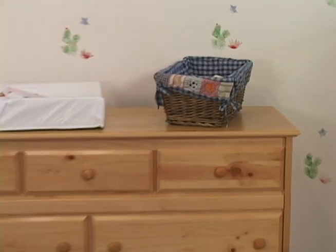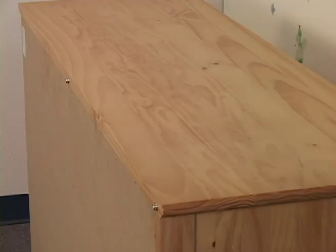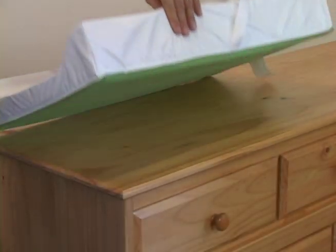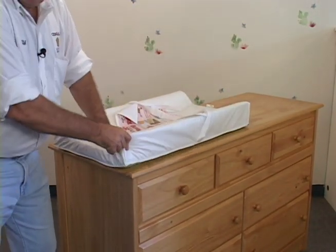The attachable changer pad can be used on a number of furniture pieces, including this double dresser. The pads snap onto the back conveniently, and once snapped into place, there's a skid-resistant bottom so when the baby's weight is applied it doesn't skip or slide around on top of the dresser.